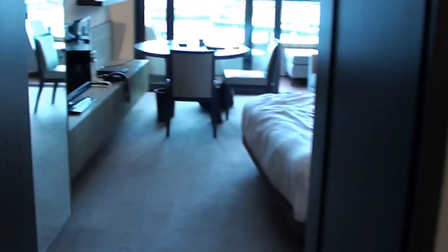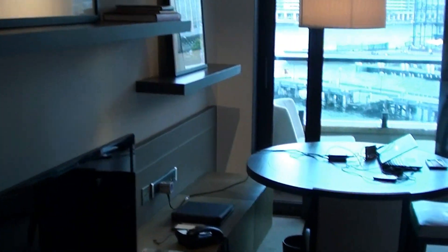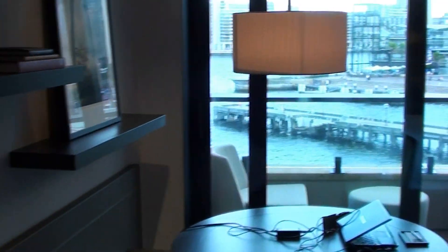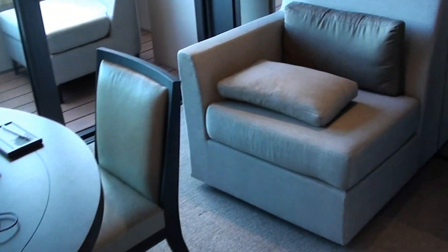So here you can see — basically it's not the suite, it's just a King Room, as you can see. And a view of the city. Then we have the work desk, chair. And here's the bed.